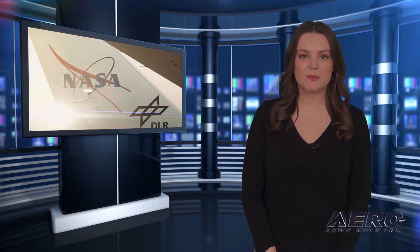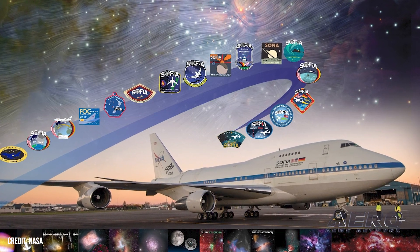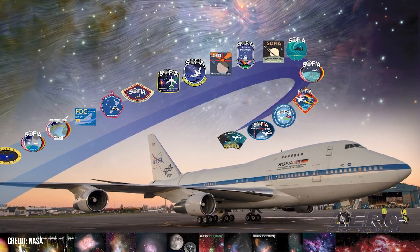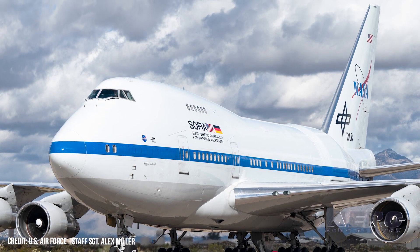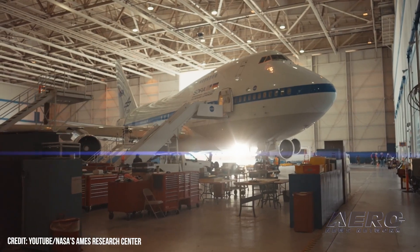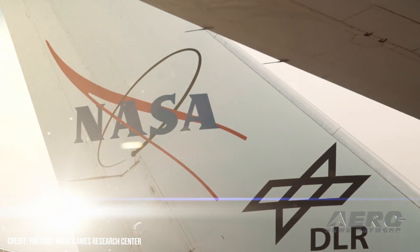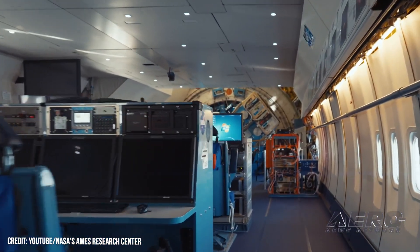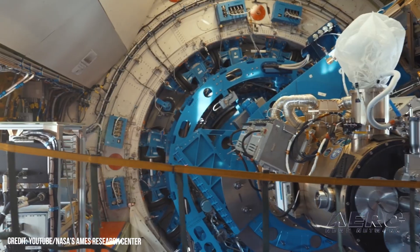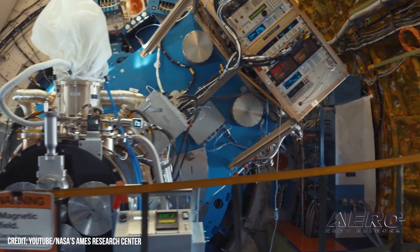NASA 747SP heads into retirement. SOFIA, NASA's 747SP, has headed to its new home at the Pima Air and Space Museum in Tucson. The plane took off for the last time from NASA's Armstrong Flight Research Center in Palmdale, California. Throughout her time as the SOFIA program's mobile laboratory, the aircraft granted the astrophysical community "unprecedented access to the mid- and far-infrared wavelengths of light," thanks to her considerable data-gathering capability far above the dirty magnetic fields of the Earth below.